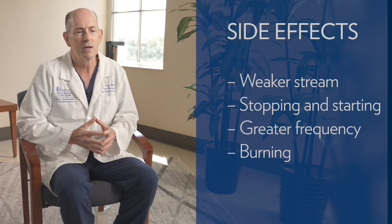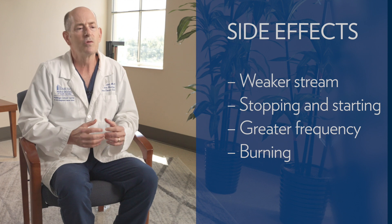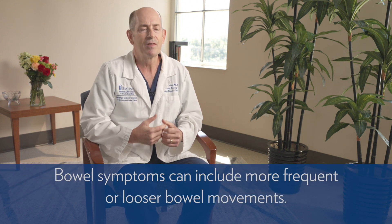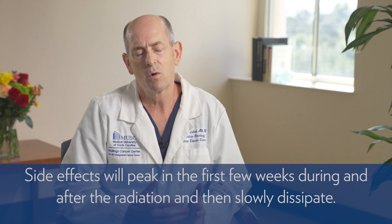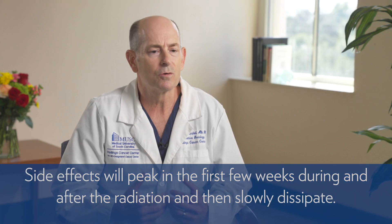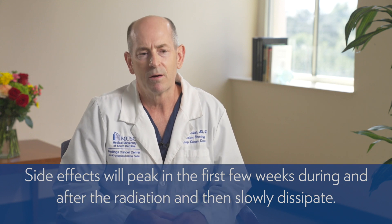Radiation does have side effects. Swelling of the prostate can partially block the urinary passage, causing a weaker stream, stopping and starting when you urinate, getting up more at night, and burning when you pee. These symptoms are often treated effectively with medications like Tamsulosin or Flomax. You can also have looser or more frequent bowel movements as the lining of the colon can be irritated. These side effects peak during and shortly after radiation, then slowly go away — most patients return to their baseline bladder and bowel habits within several weeks to a few months.